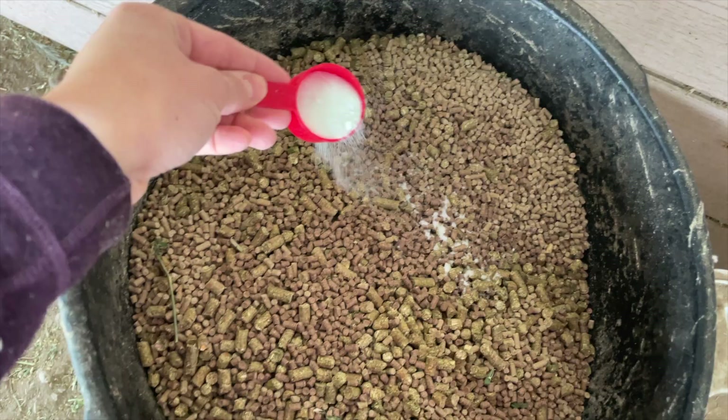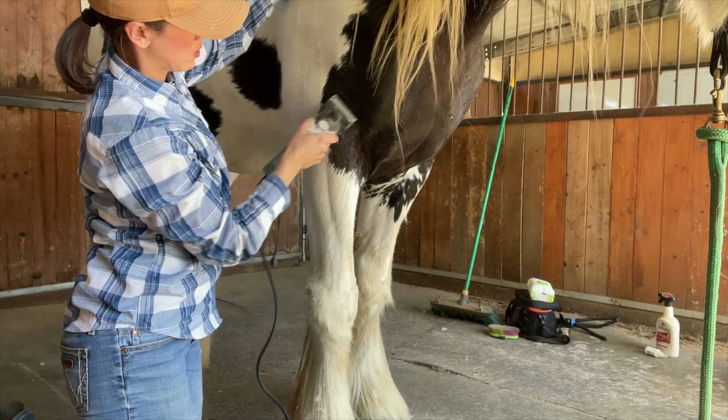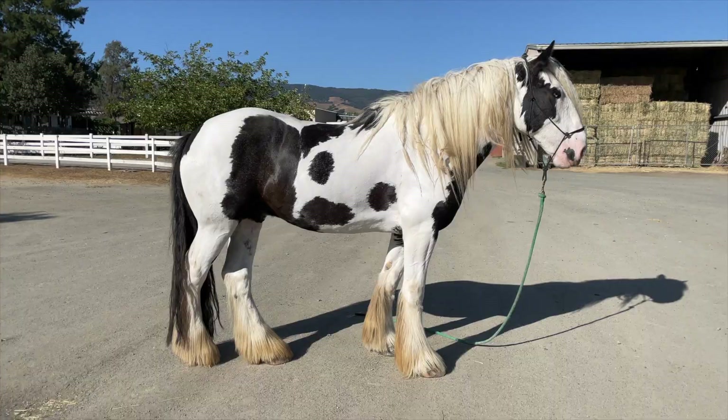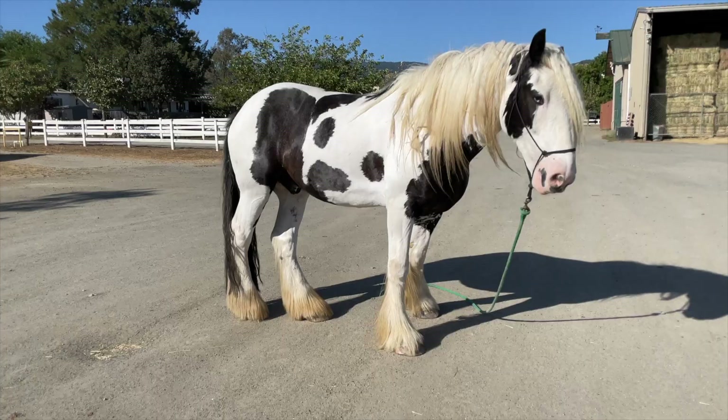I also pay really close attention to temperature. I don't ride on super hot days, and in the summertime we ride earlier in the day. I do clip Fame year-round, basically shaving the excess hair so that he can cool off a lot faster. That's also helpful in the cooler months because he's not getting put away still sweaty and wet when the temperature drops and the sun goes down.